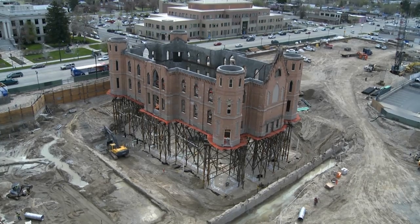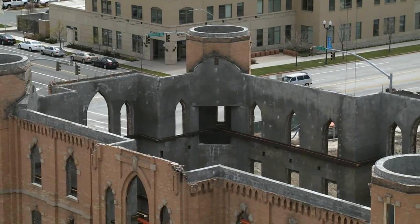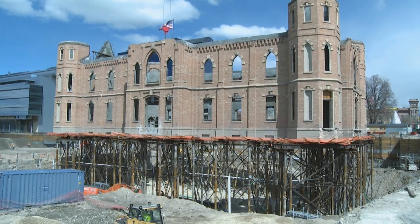This building has stood for over 130 years, so that's testament in itself that it was a great site. We've been able to see the foundation as we excavated, and it was beautiful for what they had — they did a great job.